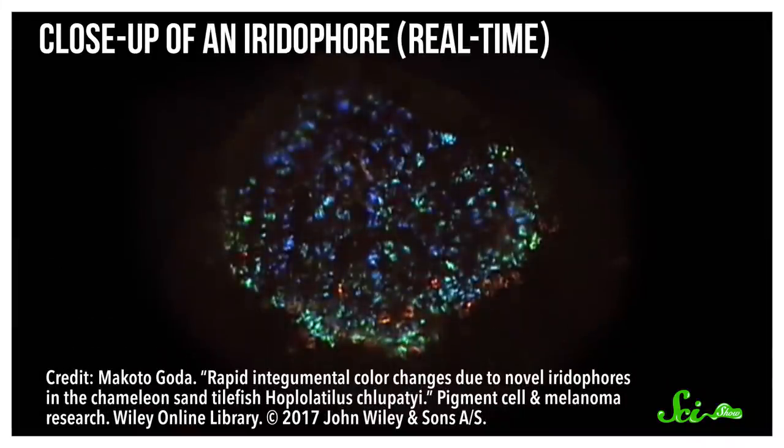In a 2017 study published in the journal Pigment Cell and Melanoma Research, one researcher tried to track down exactly how they do this. For starters, they've figured out that tilefish scales get their color from groups of cells called iridophores.